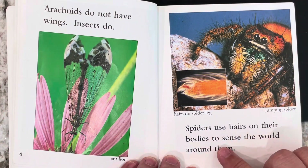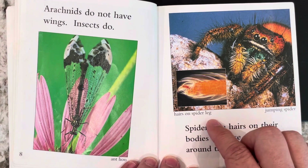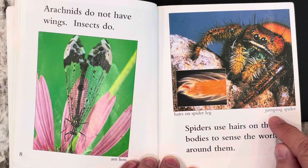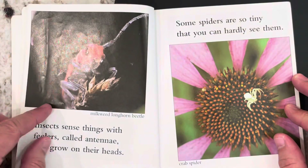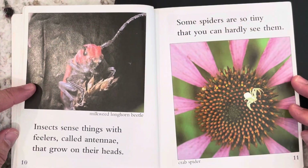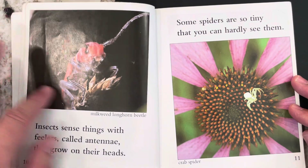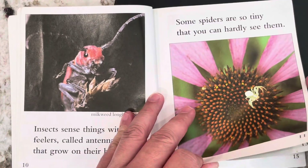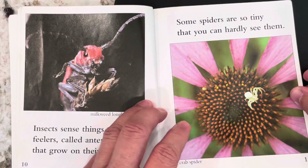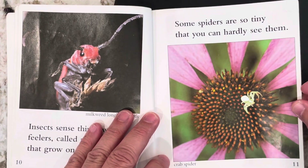Spiders use hairs on their bodies to sense the world around them. So here are hairs on the spider's leg. And this is a jumping spider. Insects sense things with feelers called antennae that grow on their heads. This is a milkweed longhorn beetle. Some spiders are so tiny that you can hardly see them. This is a crab spider — he's very tiny, actually.